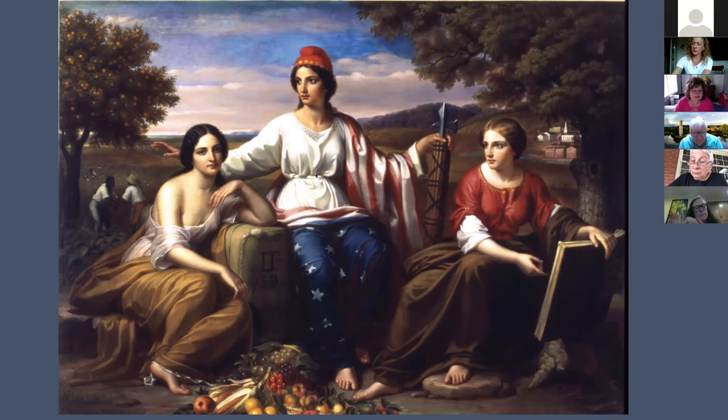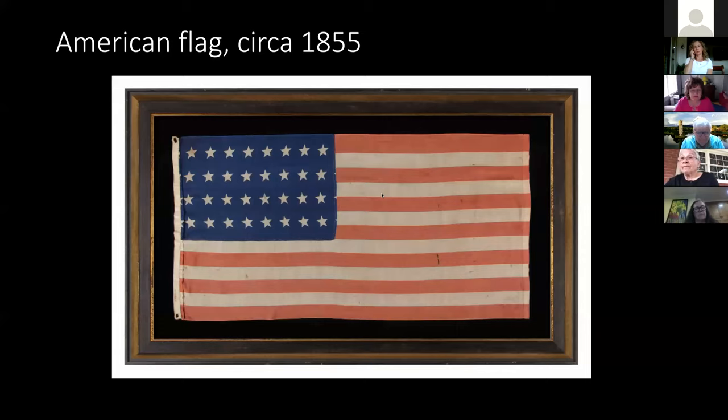I'm going to start in the middle with a prominent figure. She's wearing a flag, and I'm sure you all recognize it as the American flag. I have tried on numerous occasions to count the number of stars on the flag but have not been successful. However, if I were successful, the flag might look something like a flag from about 1855.